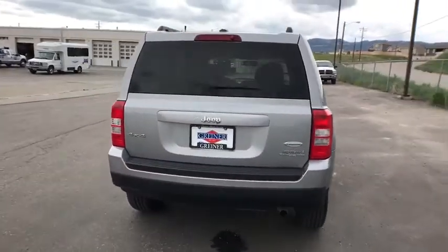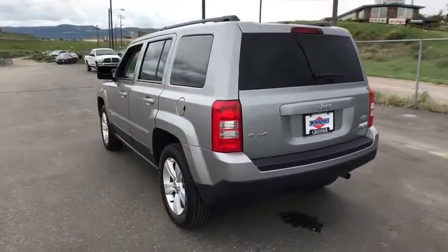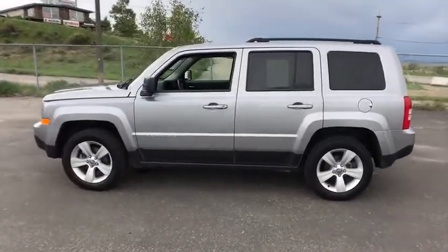The Patriot has plenty of room inside for any size family. This vehicle has less than 45,000 miles. A vehicle like this doesn't come along every day. Come in and get it before someone else does.